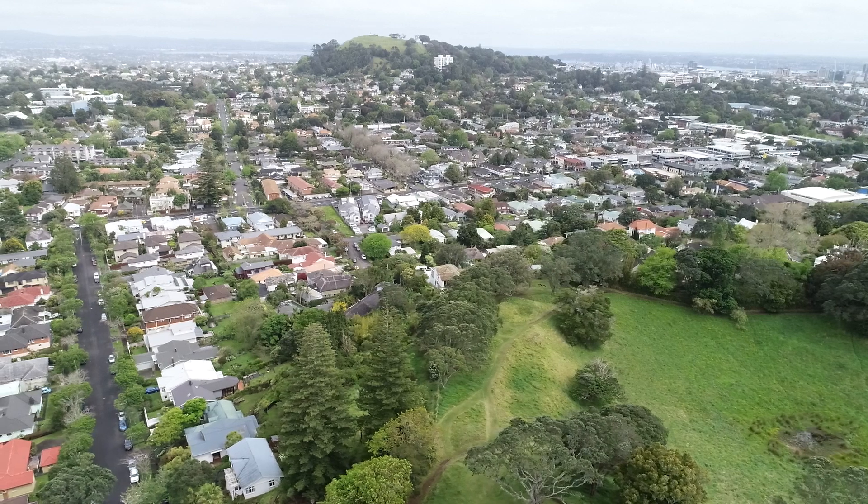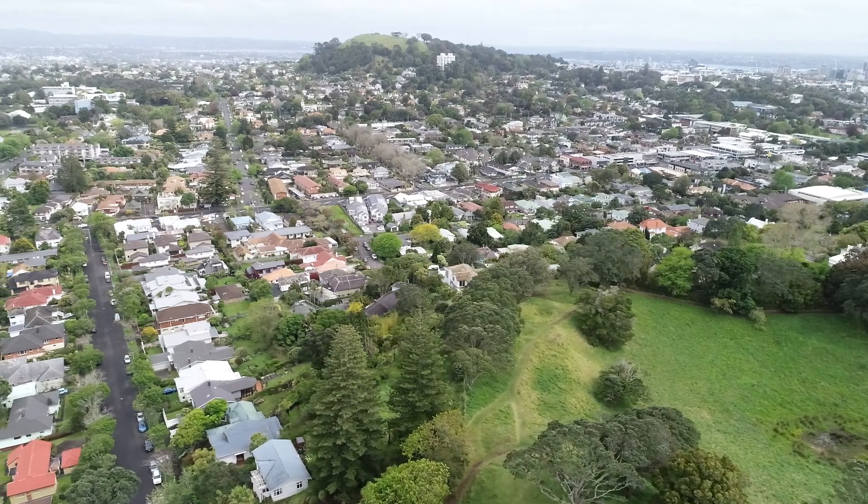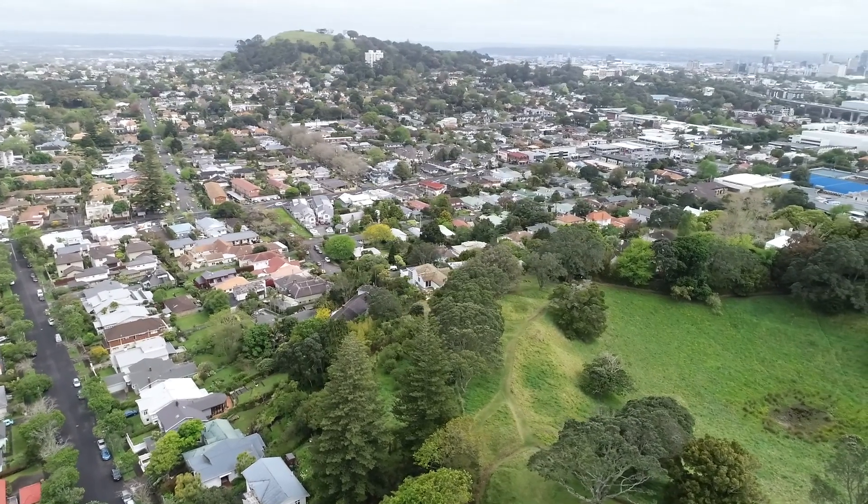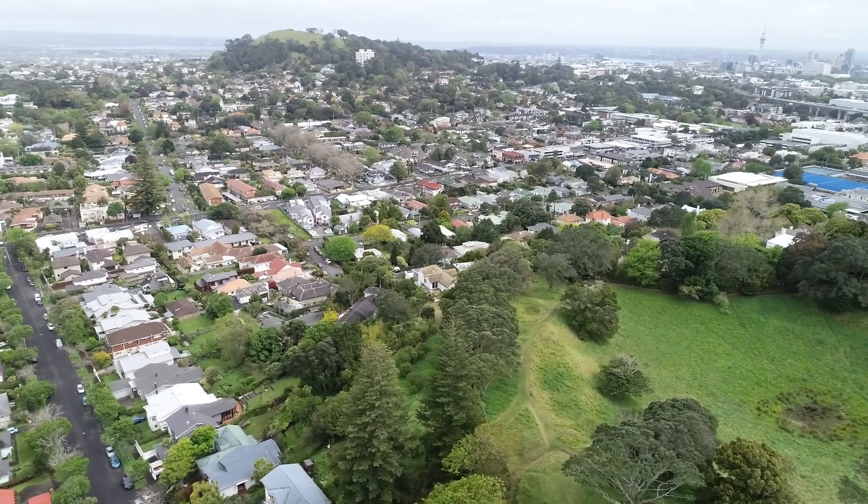This is a fantastic grammar zone location. You've got Mount St John literally at your doorstep, and of course you're handy to the shops in Newmarket and Remuera too. If you've been trying to get on the grammar zone ladder, this is the home for you.